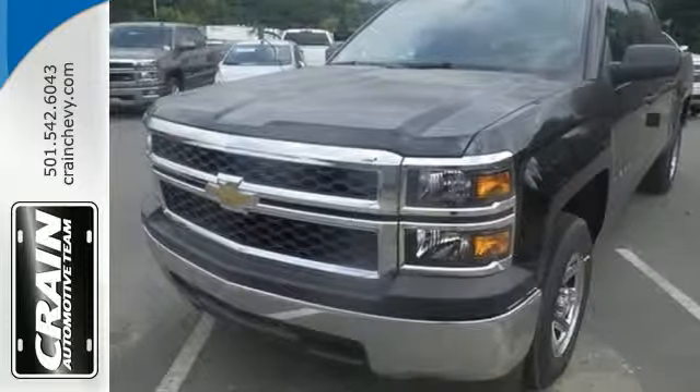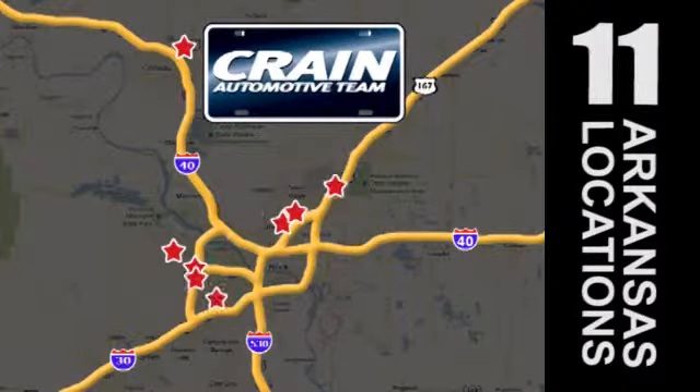Check it out today. Visit us anytime at Craneteam.com — Craneteam's got em!